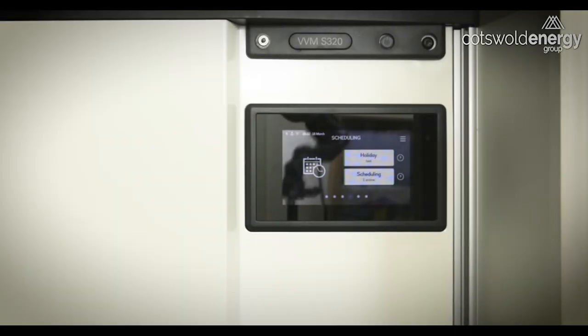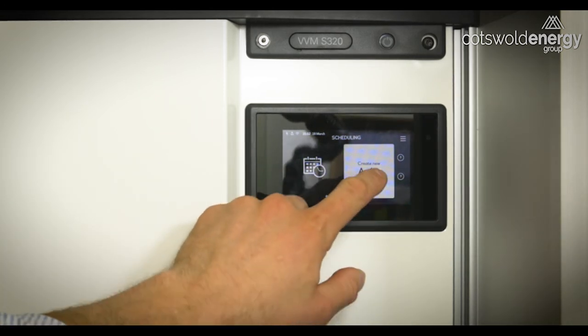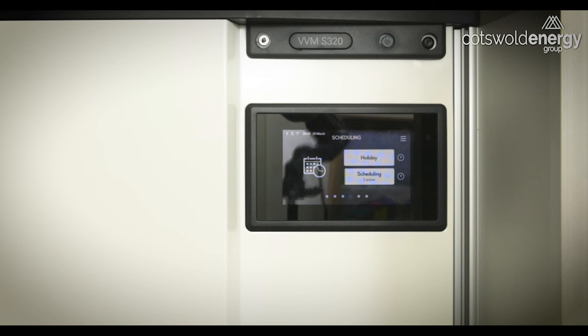If you want to cancel the holiday mode, go back to this section, press the holiday button, select 'not active,' and press the tick button. That will set the system back into normal operation, meaning the heating and hot water schedules that you previously had active.